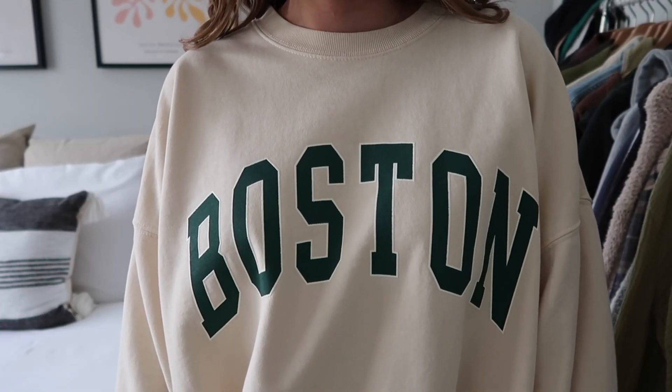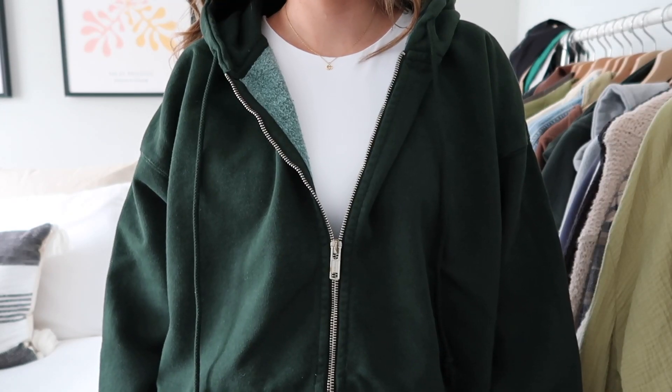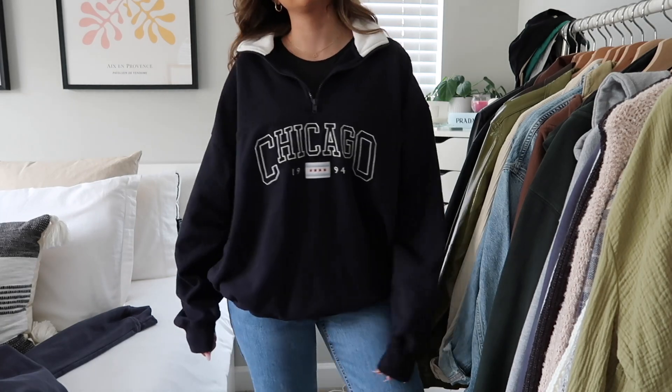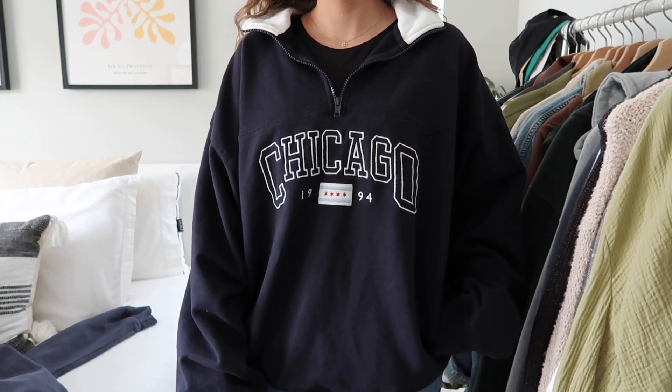Next I got this cream crew neck sweatshirt that says Boston — very oversized and comfy. I don't really have any cream sweatshirts so I thought this color was kind of unique. I also picked up this oversized dark green zip-up — I love these zip-ups from Brandy Melville, I have a couple and wear them all the time. Then I got this faded navy crew neck sweatshirt — just a basic plain crew neck, so comfy and soft, looks really good with light wash jeans and gray sneakers. Lastly, I got this quarter-zip sweatshirt that says Chicago — I already have a solid gray one and wear it constantly, so I picked up this graphic version. It's cozy, comfy, and has pockets, which is so convenient especially with leggings.